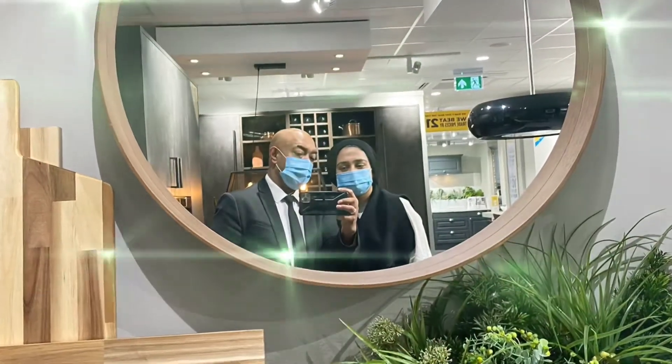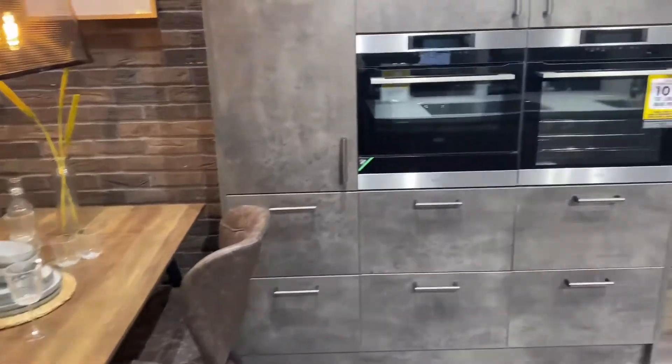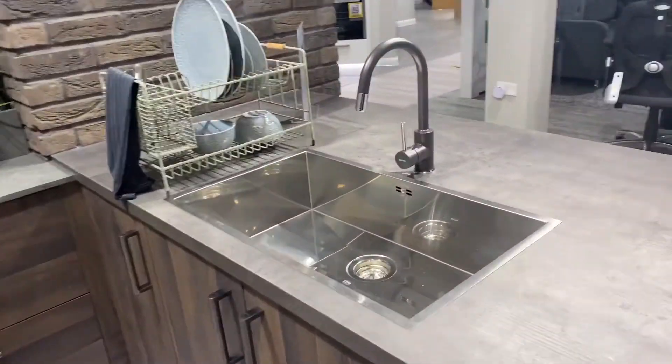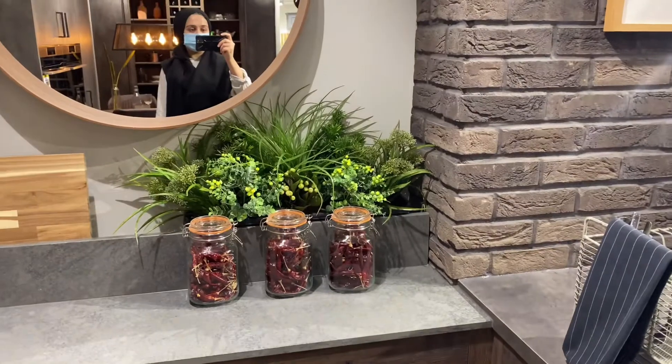Hi, hello, assalamu alaikum, welcome everyone. This is Anwar Bondu. We're in Wren Kitchen today, just browsing a few kitchen designs. Hopefully very soon, if we have the cash ready, we're gonna do our kitchen up.